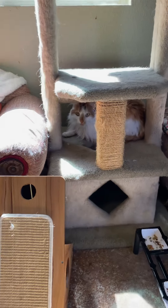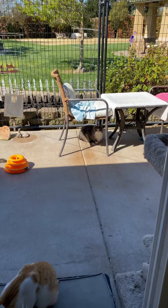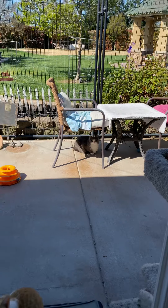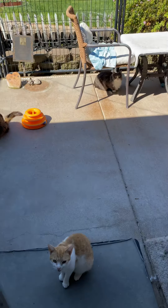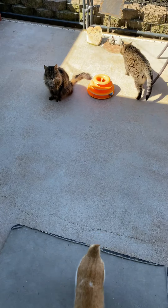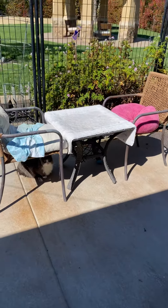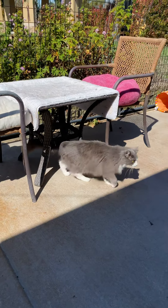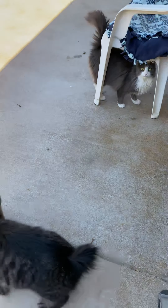There's Hobbs. Hobbs and his brother Willoughby — gray and white right there — they were being cared for by a lady in Elk Grove, along with some other kitties, and she was moving so she didn't want to abandon them. She reached out for help, so I took these two and found a barn home for the other two, because they were super feral. Willoughby, come here.